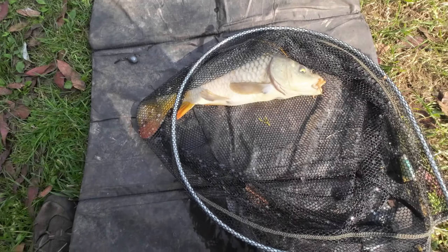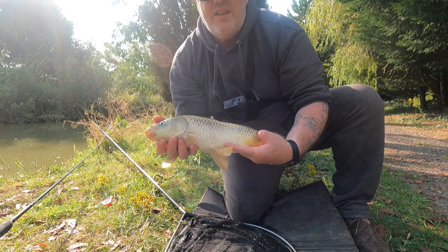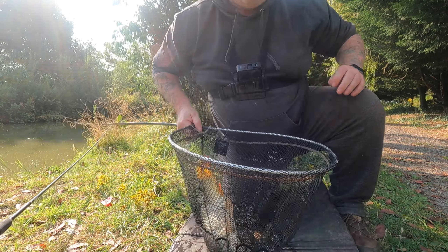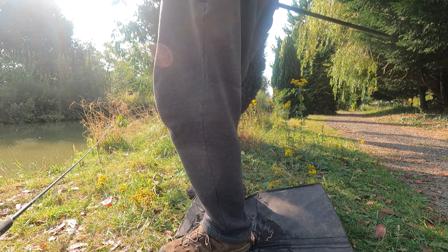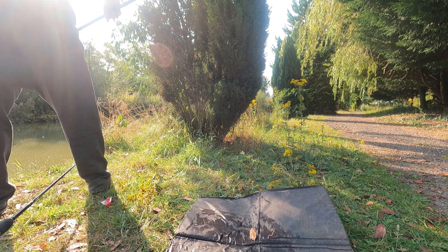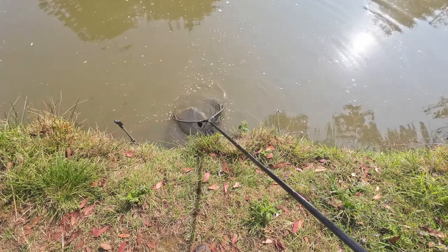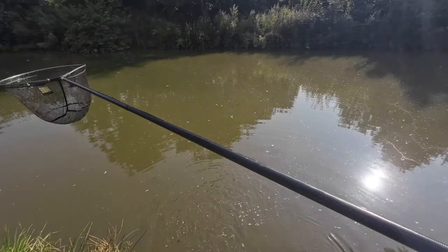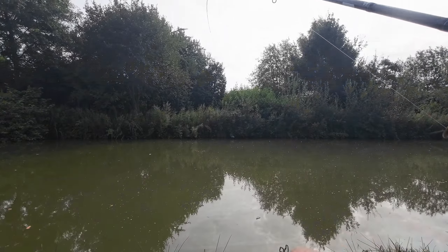Let's have a quick look at him then. Not big but good. Get that out of the way. There we go. It's getting back in. A few minutes. There he goes. Coffee and pasty time. This one just took it on the drop.